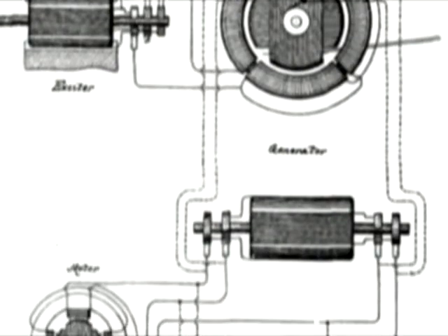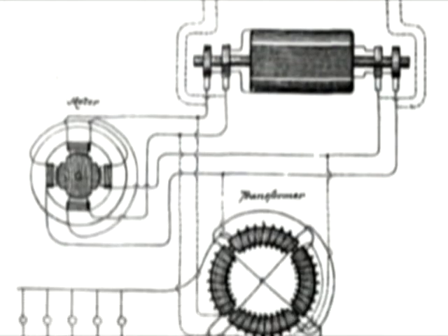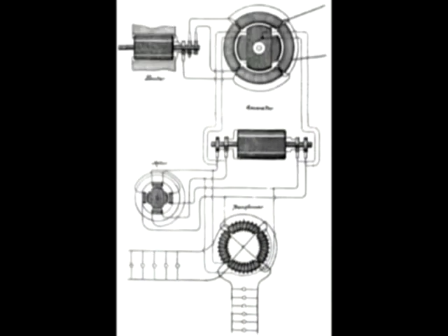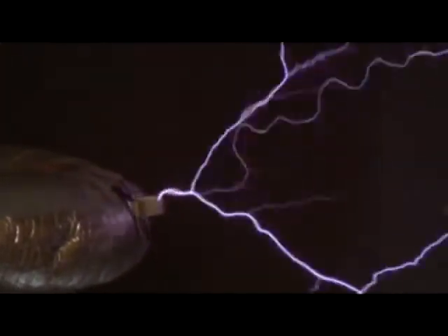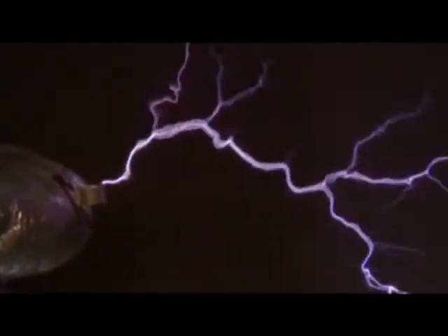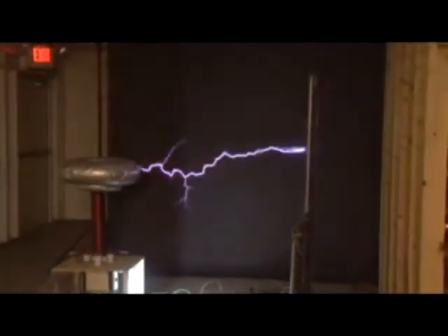Tesla is credited with creating the world's first alternating current, or AC, generator, which continues to power everything in your home, including the television or computer you're watching this on right now. But as Scott said, the Tesla coil serves no real purpose other than to create an awesome yet dangerous effect that's been used mainly as a science project or in the movies, like in the old Frankenstein films.